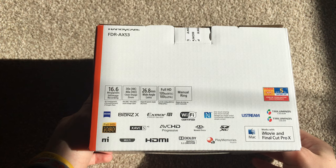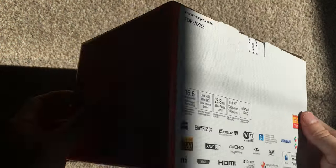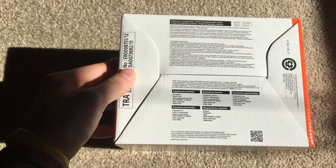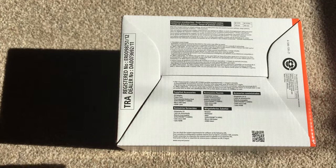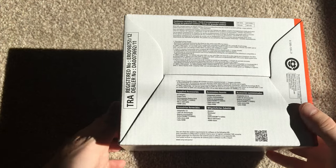On the side is just the barcode for the camera. On the bottom it lists the supplied accessories: AC adapter, power cord, rechargeable battery, micro USB cable for updating the firmware, and also your HDMI cable.